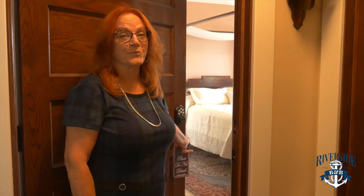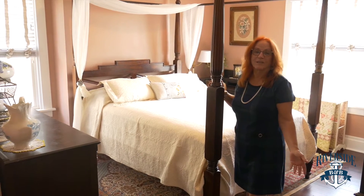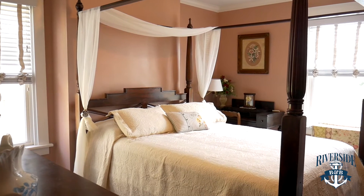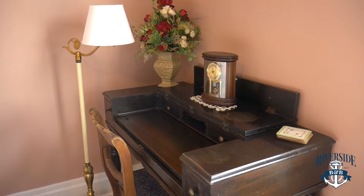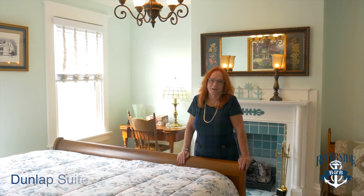This room is the Keystone Suite, named for the former Keystone Bakery, which was a large baking company here in Bridgewater. This has a queen-size bed, an antique secretary for you to do your work, as well as a gorgeous river view while you're here.